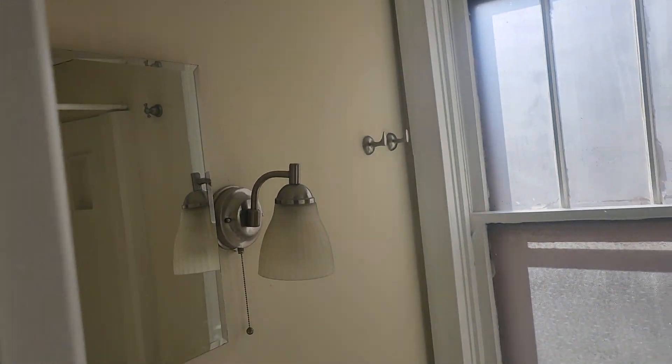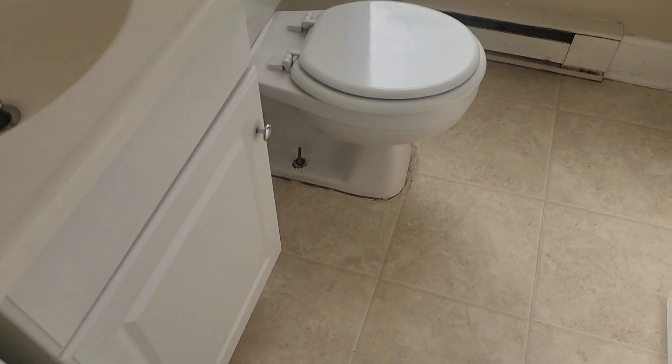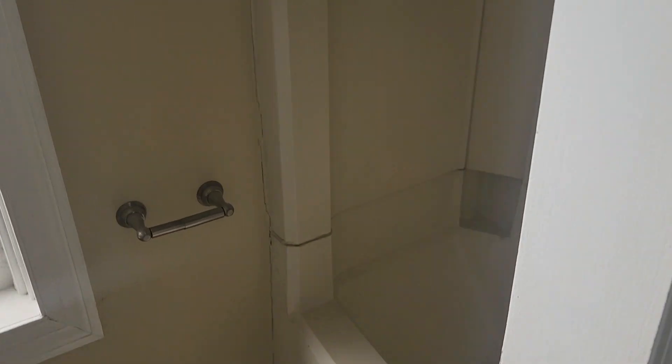Your bathroom — it's a tub-shower combo.